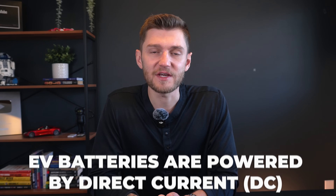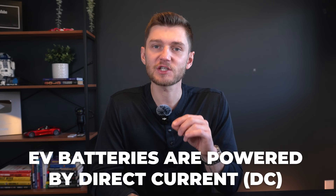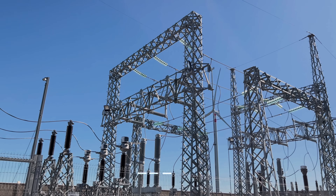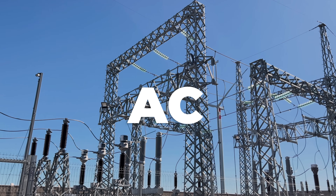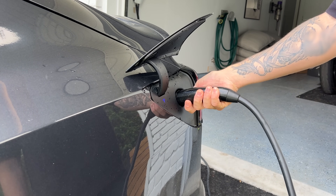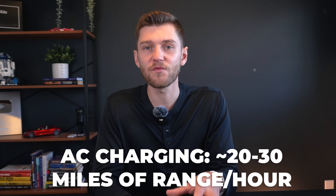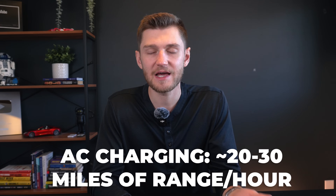Electric vehicle batteries are powered by direct current, but the electricity from the grid or a standard outlet is alternating current. So when charging at home using AC power, the EV's onboard charger converts this AC power to DC before it reaches the battery. However, the onboard charger has a limit on how quickly it can process this conversion, typically maxing out around 11 kilowatts, meaning AC charging usually adds around 20 to 40 miles of range per hour.